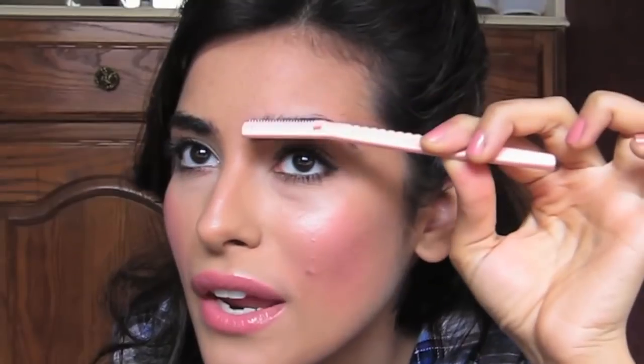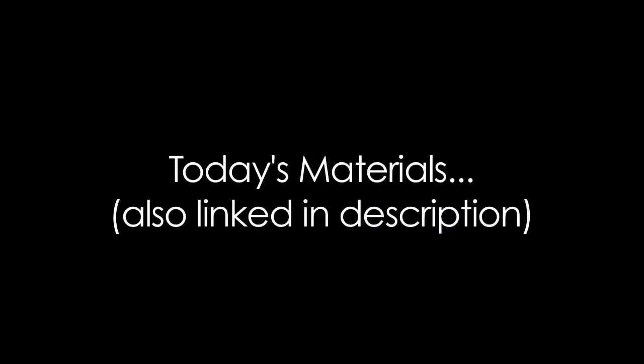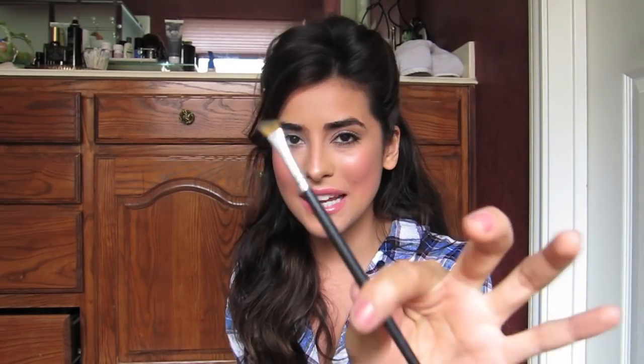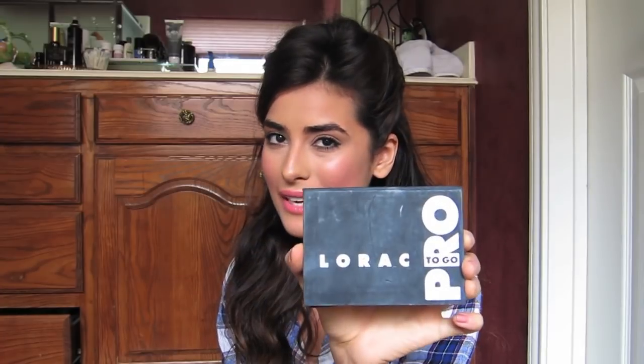I naturally have really thick eyebrows, but I will admit that I do add a little something something here and there to kind of keep them tamed and in shape. Products I use: Tweezerman tweezers, eyebrow razor, Vaseline's Original Lip Therapy Jelly, a slanted brush, a light stroke brush to set the powder, just like an eyebrow brush or a brow wand, Lorac to GoPro palette, YSL highlighter in shade Eclat shade 2.5, Laura Mercier's Secret Brightening Powder, and some gentle cleansing facial wipes.